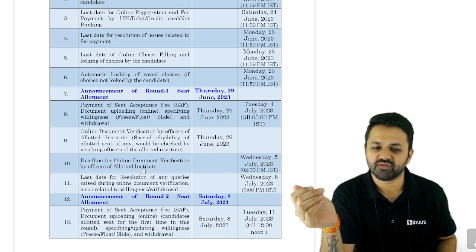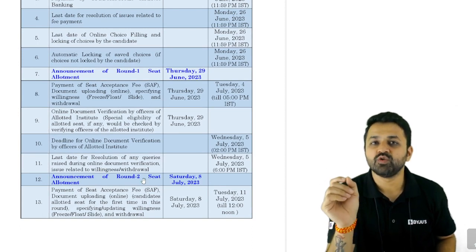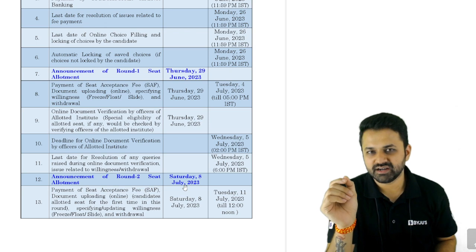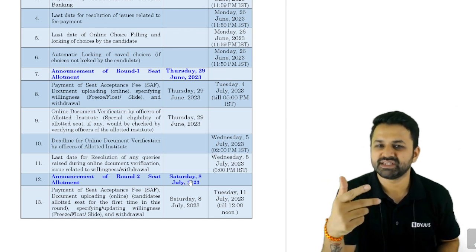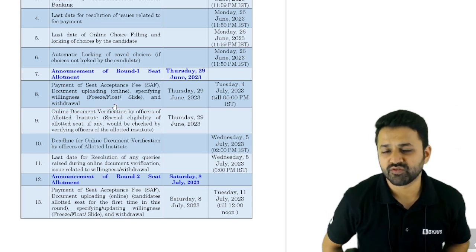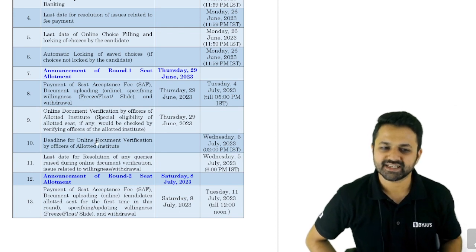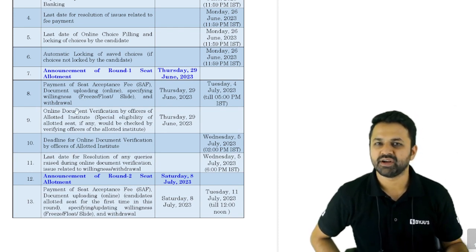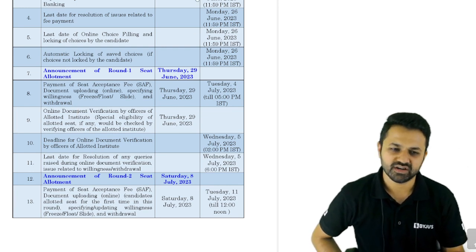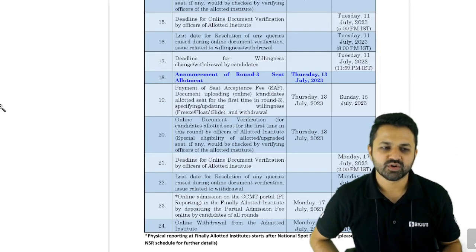Online document verification by officers of the allotted institute starts 29th June, with a deadline of 5th of July. The announcement of Round 2 seat allotment is on 8th of July. If you want to upgrade, slide, or not freeze your seat, you look at the second round. The same process of payment, document verification, and institute checking will then happen before moving to the third round.